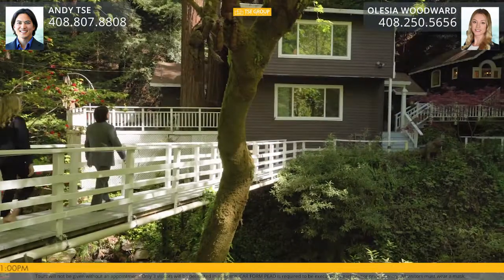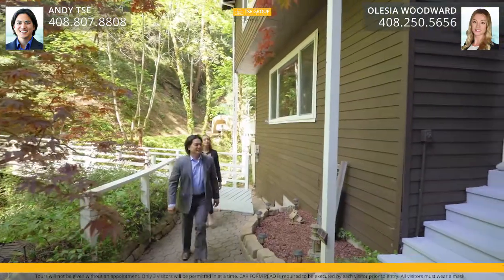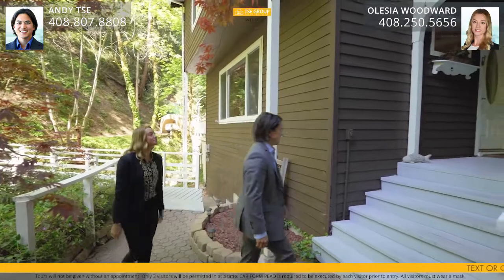When you step inside you're going to see that quintessential old world charm mixed with modern amenities. There's beautiful Douglas fir hardwood floors, dual pane windows, stainless steel appliances, and a huge wraparound deck that allows for tons of entertaining or just relaxing. There's just so much to see in this beautiful home. Let's go inside and take a closer look.